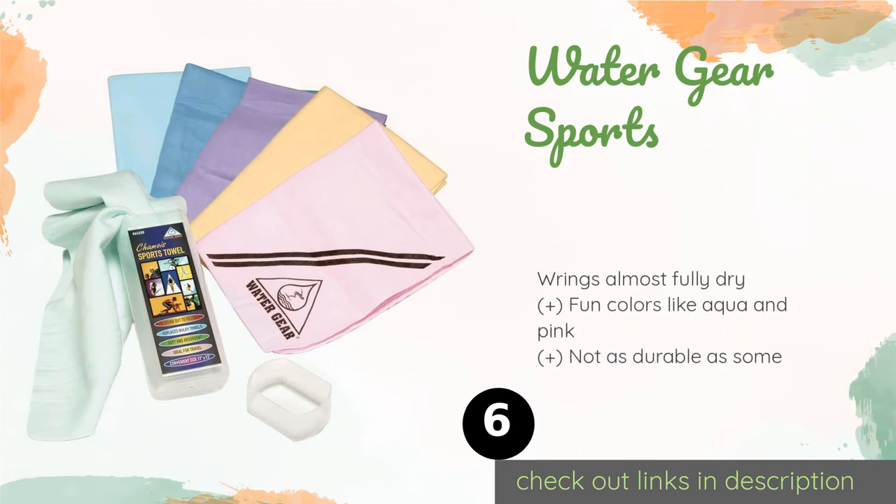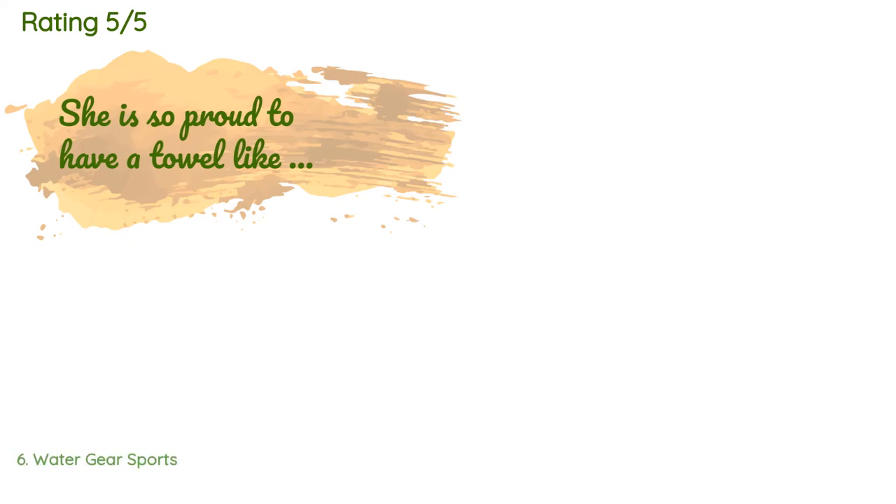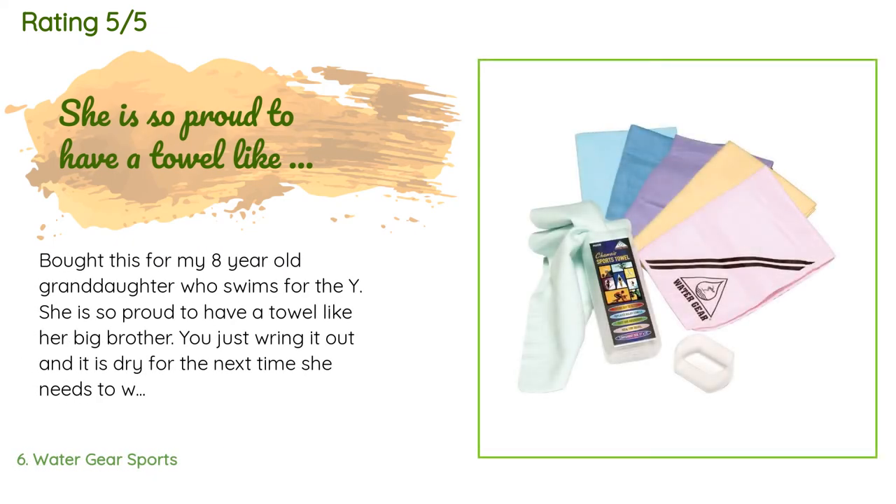Number six is Water Gear Sports. The Water Gear Sports towel is a versatile choice suitable for mopping up sweat after a workout, wiping down countertops, a vehicle's exterior, or any other area that calls for drying. Its compact size makes it a decent travel option. The price is around $8. There are 22 reviews with an average rating of 4.2 stars.